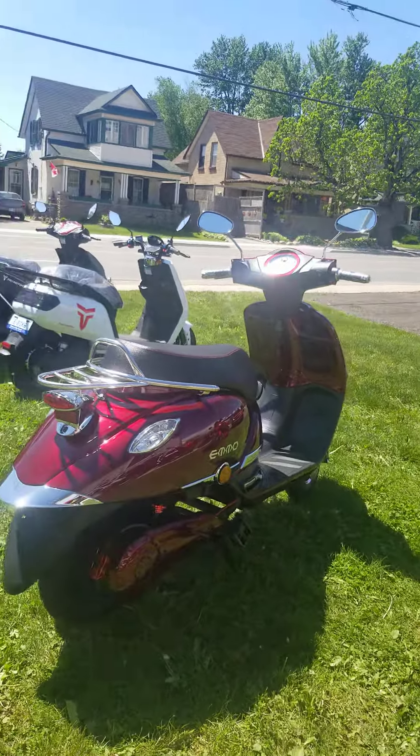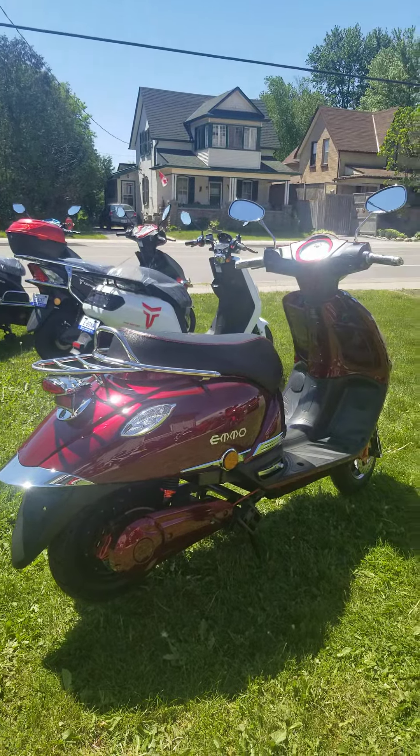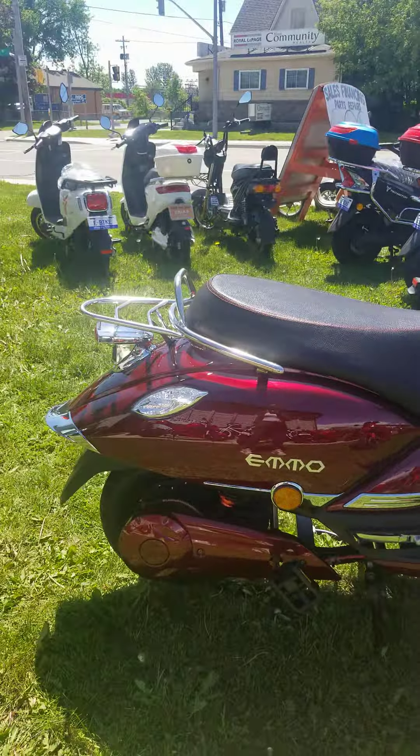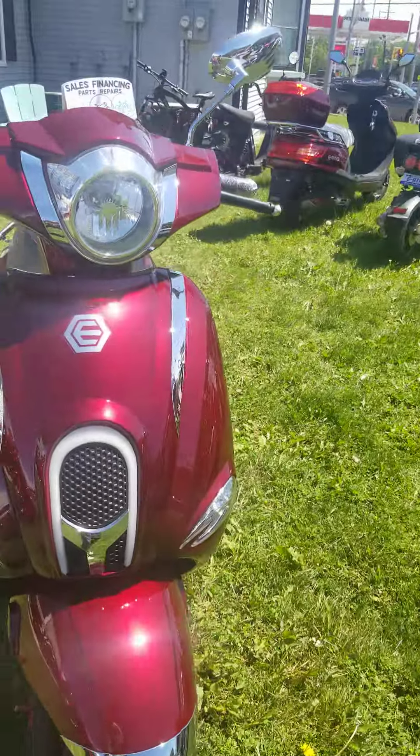This bike has a long wheelbase, almost as long as the GT80, but it is stunning. It is going to be your closest to a Vespa style in electric. It's all chromed out.